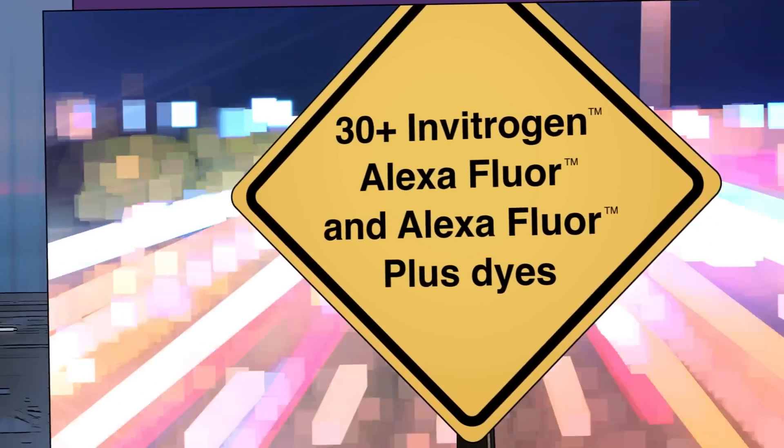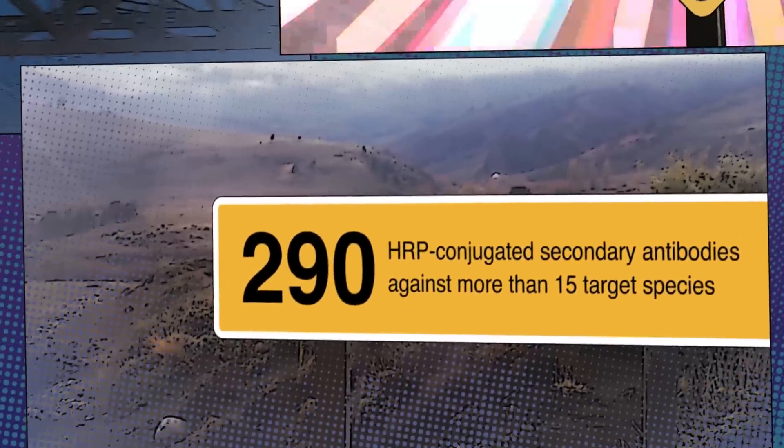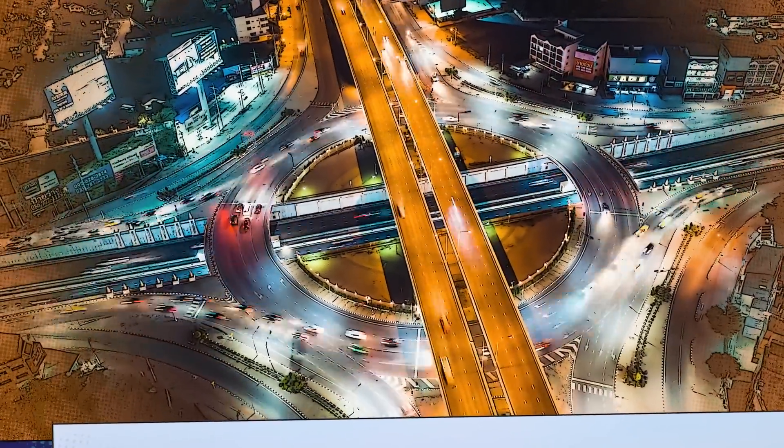And it doesn't stop there. We offer secondary antibodies with broad dye coverage to fit both fluorescent and colorimetric staining. So when your research takes you in a new direction, count on our portfolio to get you there.